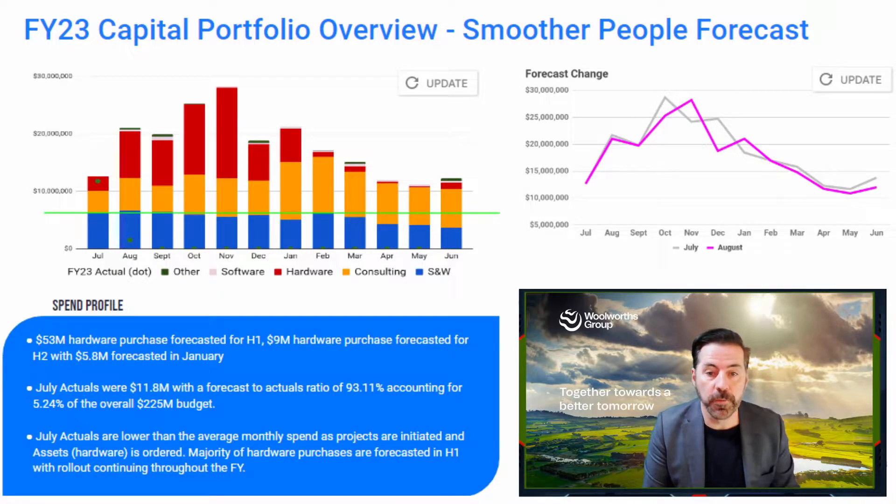Looking at the spend profile for FY23, we can see a couple of really important aspects to this graph. The salary and wages — the blue bar at the bottom — is reasonably consistent across the financial year. The red hardware spend is mostly in H1, which is where we want to see that hardware spend. Then we see the yellow in H2 — a large majority of that is the rollout of the assets we're planning on buying in H1, so we expect that to increase throughout half two.